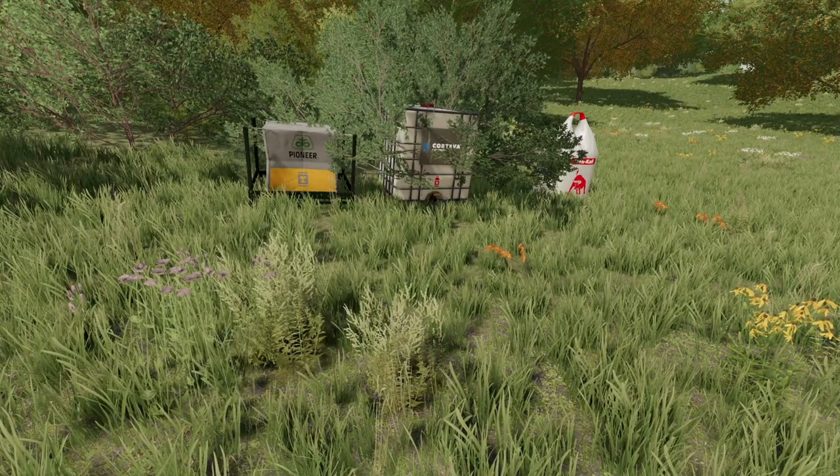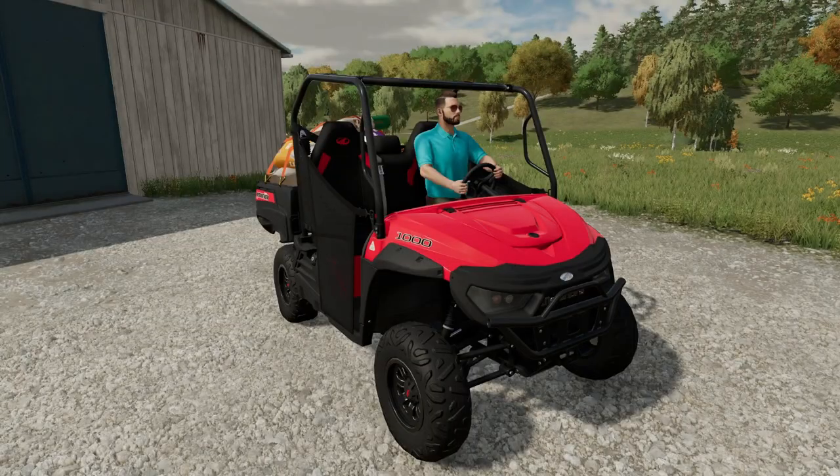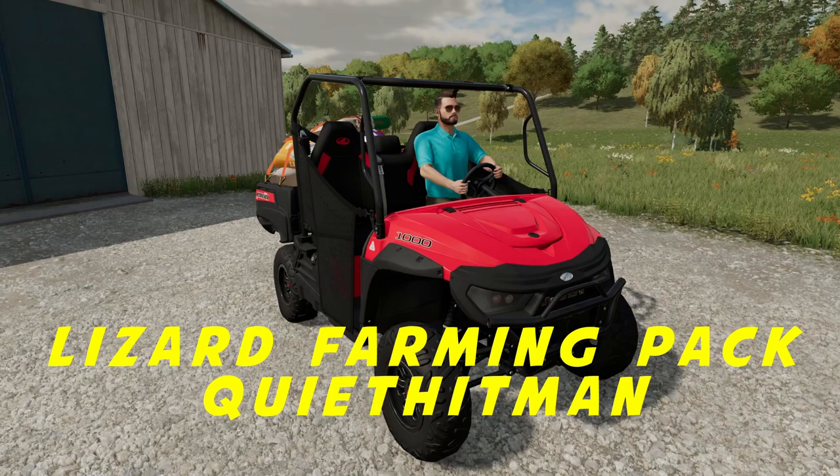Are you tired of having half empty pallets of products sitting around your farm? Well head on down to 53 Trucks, Tractors, Equipment, Trailers and more and let us show you the exciting new Lizard Farm Pack by QuietHitMan.